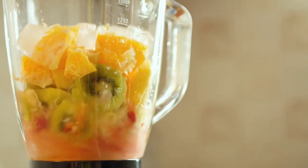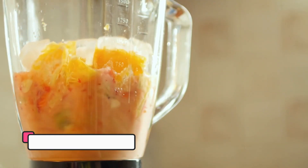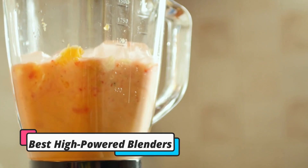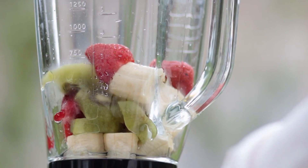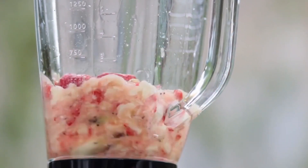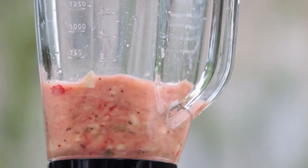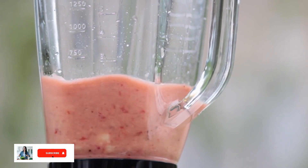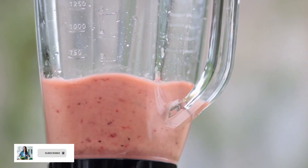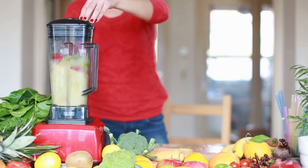Hi, this is Olivia, and today I am going to talk about the best high-powered blenders. A blender is usually a kitchen necessity, but lower-powered blenders can be incredibly frustrating to use. They can overheat, they require a lot of stopping and starting in order to scrape down the sides, and they often fail to blend ingredients to a smooth consistency, even if you add more liquid and blend for a long time.